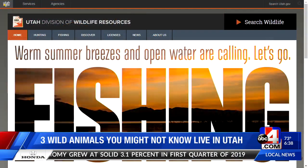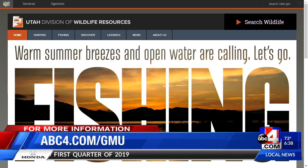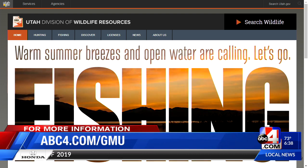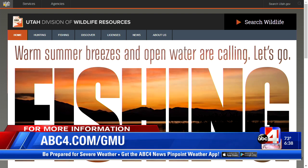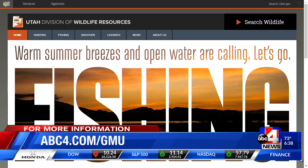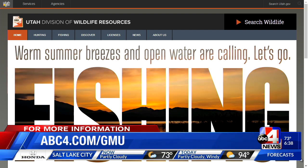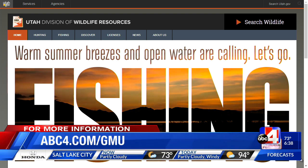So three animals you might not know are here in Utah, but you most definitely can check them out. A really great thing is if you go to their website, they've got resources for all of these animals. Wildlife.Utah.gov has a lot more information on all the animals found in the state. If you're going to go somewhere, you need to have some knowledge before you go, and then you can best enjoy all that Utah has to offer. We'll get you to that website from ours: abc4.com/GMU. Kim, thanks so much — we appreciate all you do.